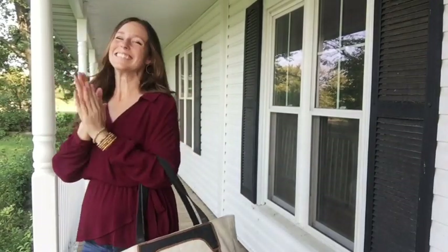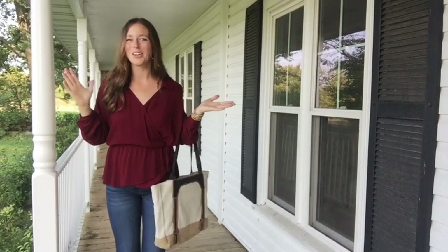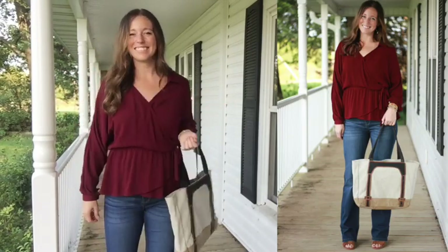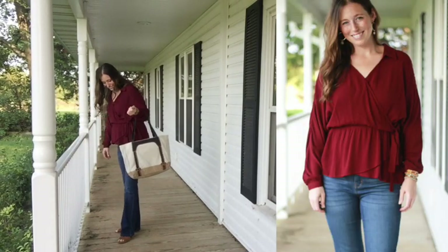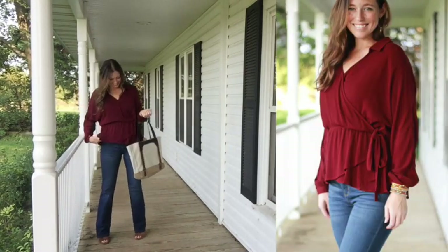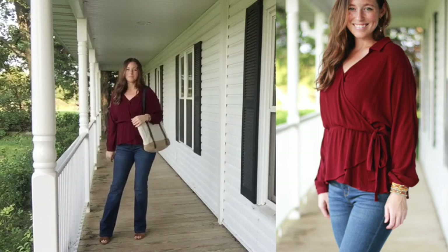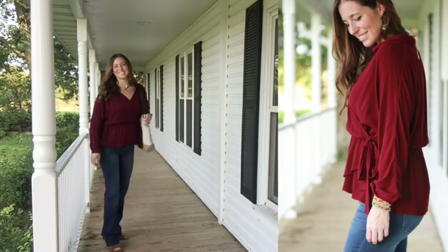Can you feel it? Fall is in the air — oh my gosh, it makes me so happy and it's actually really nice outside. I'm afraid I might struggle a little bit through this week's video because seasonal allergies have once again taken my voice, so I'm going to do my best to walk you through this week's new arrivals.